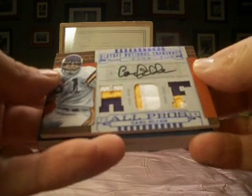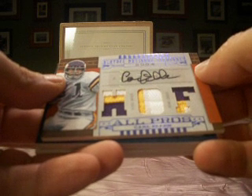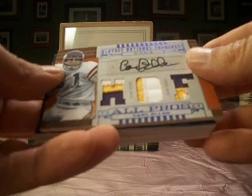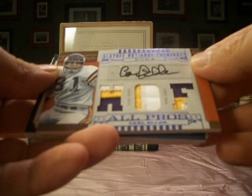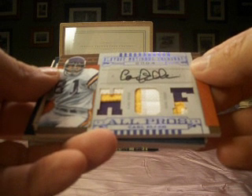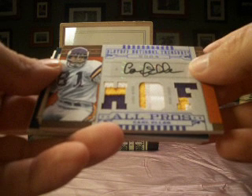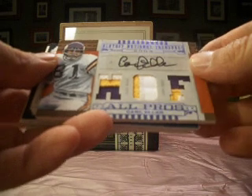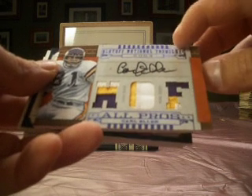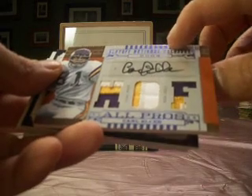Nice-looking Carl Ehler. Three color, two color, and three color there with some white — and obviously the autograph. I think I've got an Alan Page that's basically exactly the same, so I'm going for the Purple People Eaters. This is mine — I do have the Vikings, so I will take the Carl Ehler autographed triple patch.